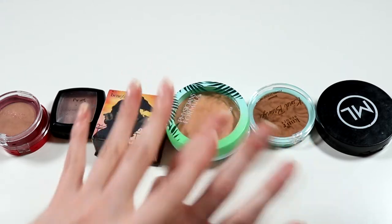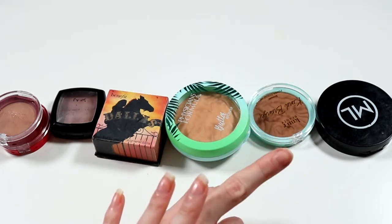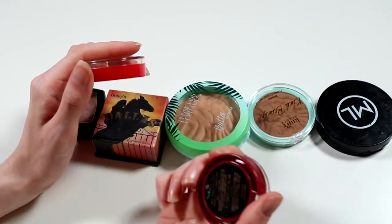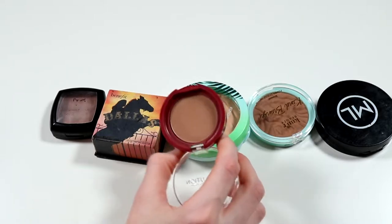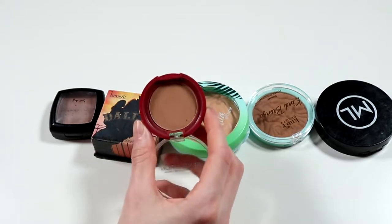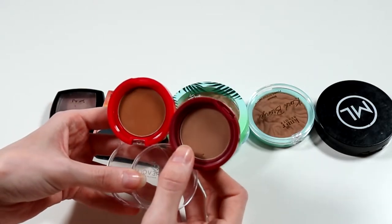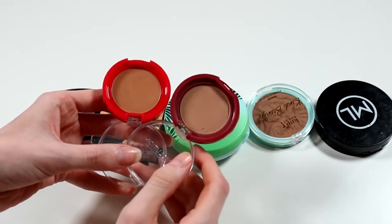Now we're going into the powder bronzers and contours, mixing them all together since these are mostly one-offs. I've got two here from Makeup Revolution that I got in an advent calendar — one is a contour and one is a bronzer. The only one I've used is the contour because it's more my sort of shade. I actually really like the tone even though it's quite cheap. I've brought this on holidays because the packaging is so light — great for travelling. The bronzer I'll probably declutter; it's way more warm and I don't know if it's going to suit me.